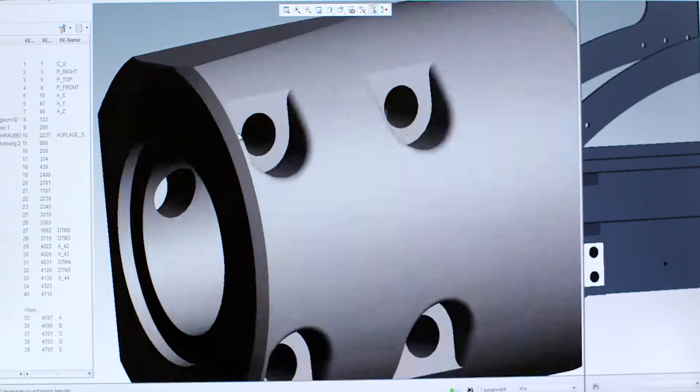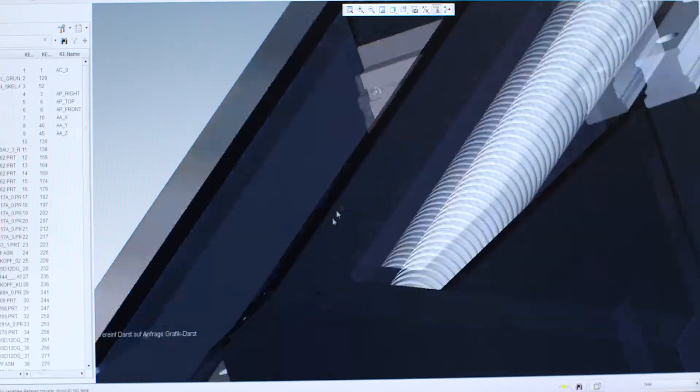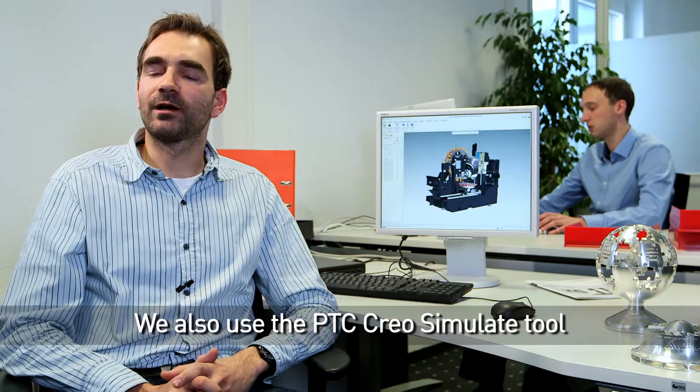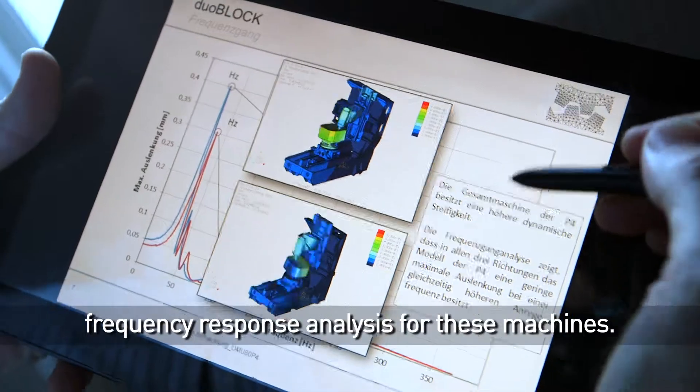With all the subassemblies and options our machines have, we have to bring them together to define the interfaces. We do this by PTC Creo layout and skeletons. We are also doing piping to show hard pipes, the oil pipes, and the pneumatic air pipes. We also use the CREO simulate tool for stability optimization and frequency analysis for this machine.